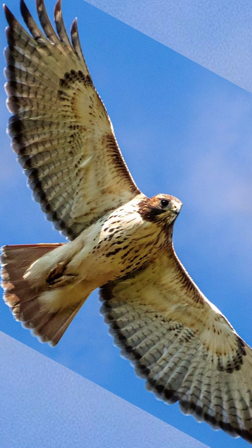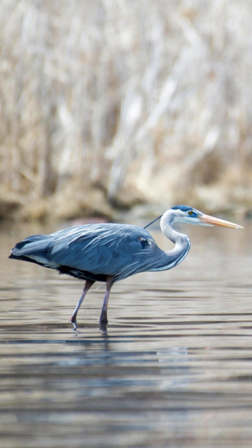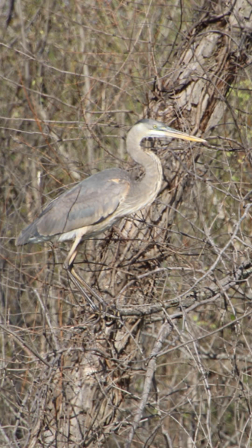It is likely the most common hawk in North America, and it typically eats mammals, but today it had its sights set on a great blue heron, unfortunately.